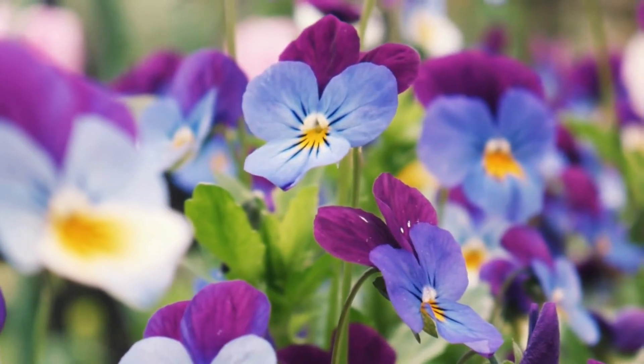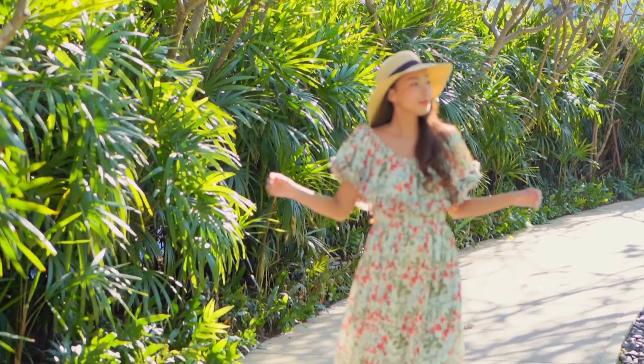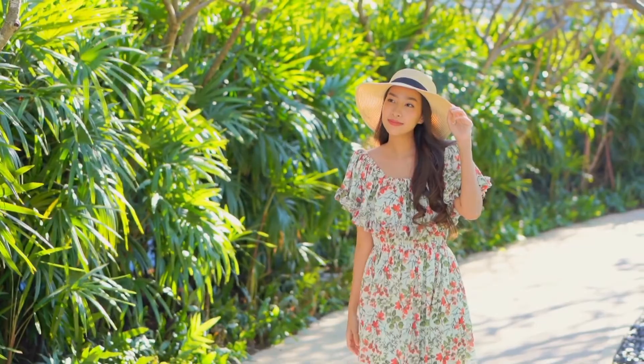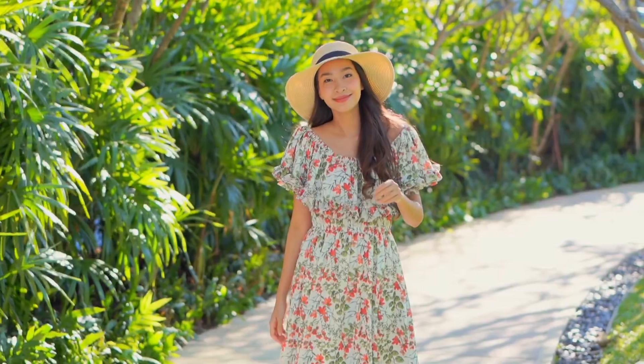So, now you know the magic of how plants make their own food with sunlight. Thanks for learning with us today. Keep exploring the amazing world of plants and don't forget to take care of them. They're taking care of us, too. See you next time. Bye-bye!